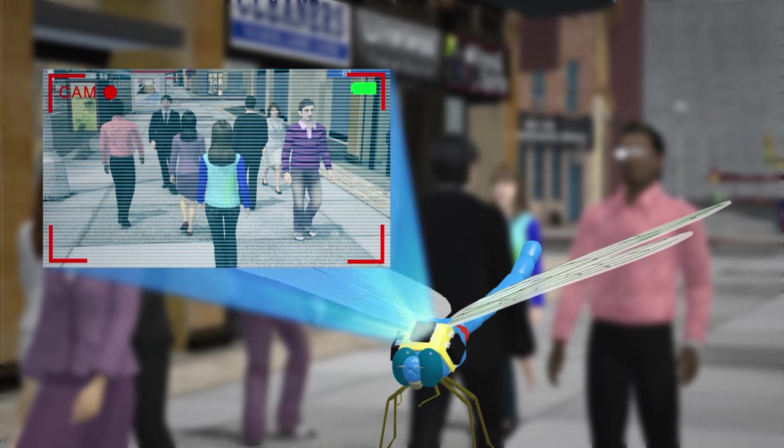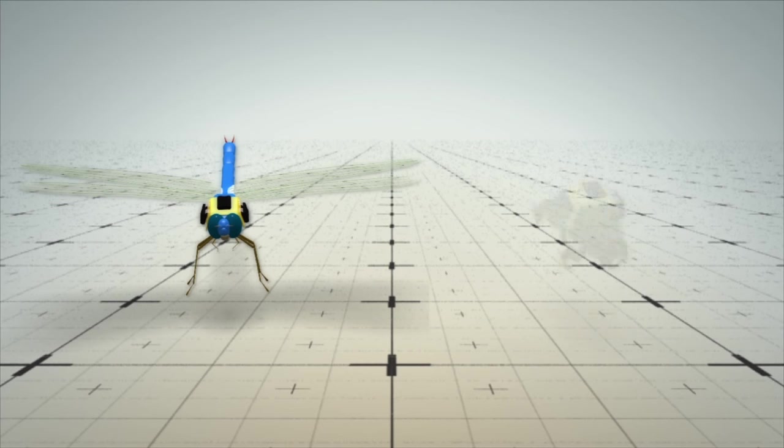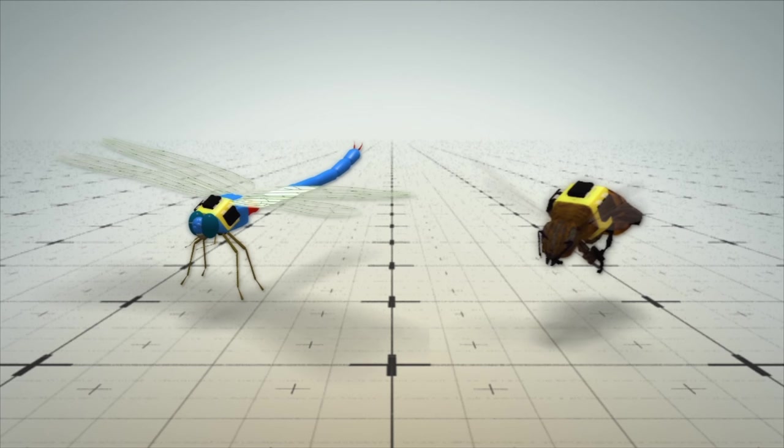Dragonflies can then be turned into tiny surveillance systems. The same setup can be applied to other insects of a similar size, such as honeybees.